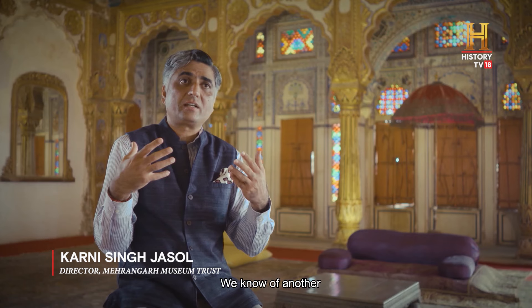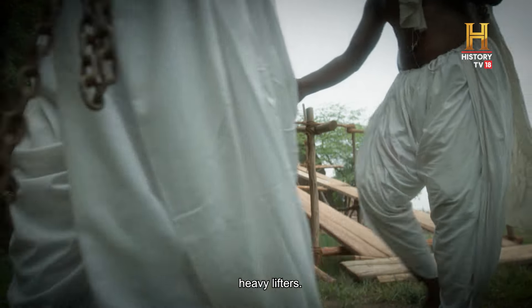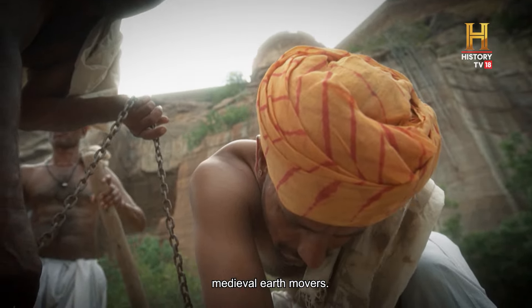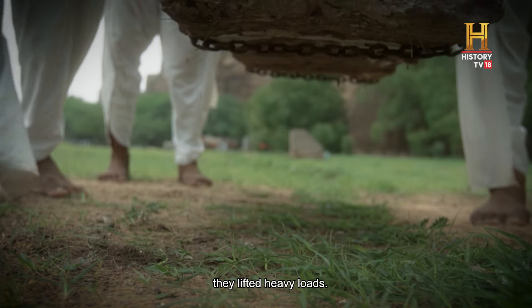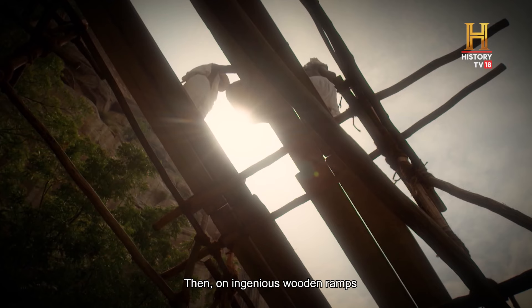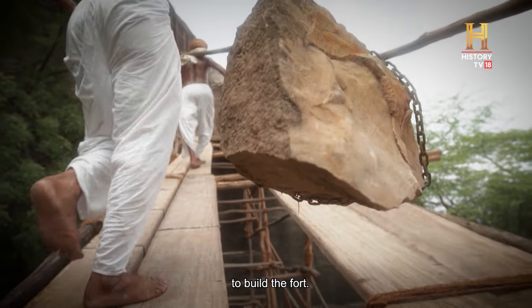There was another very specialized community that were traditional heavy lifters. The Chawaliyas were medieval earth movers. Using a simple rod and chain method, they lifted heavy loads. Then, on ingenious wooden ramps, they carried the millions of tons of stone needed to build the fort.